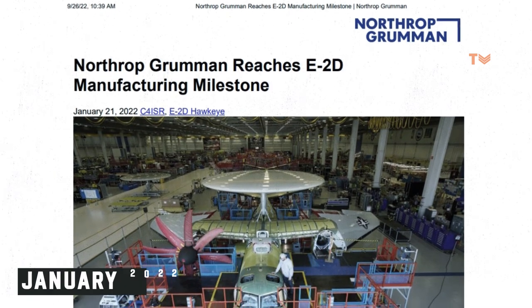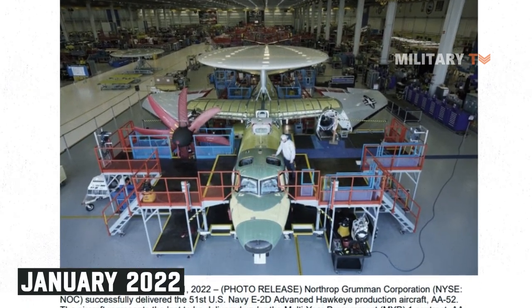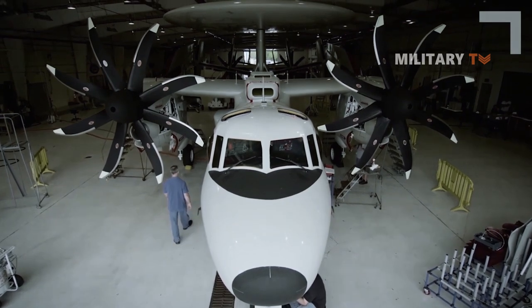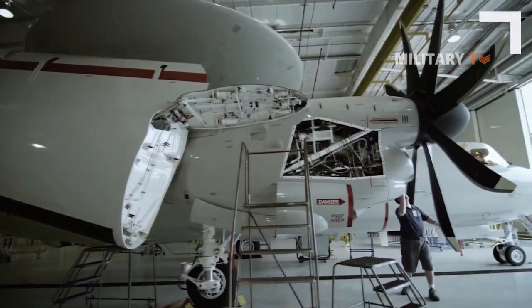In January 2022, Northrop Grumman successfully delivered the 51st U.S. Navy Advanced Hawkeye production aircraft, AA-52. The Advanced Hawkeye is the cornerstone of the U.S. Navy's theater air and missile defense architecture over land and open sea.